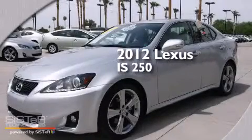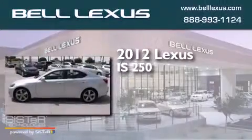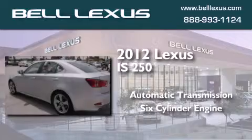This is a certified pre-owned 2012 Lexus IS250. This car has an automatic transmission and a six-cylinder engine.